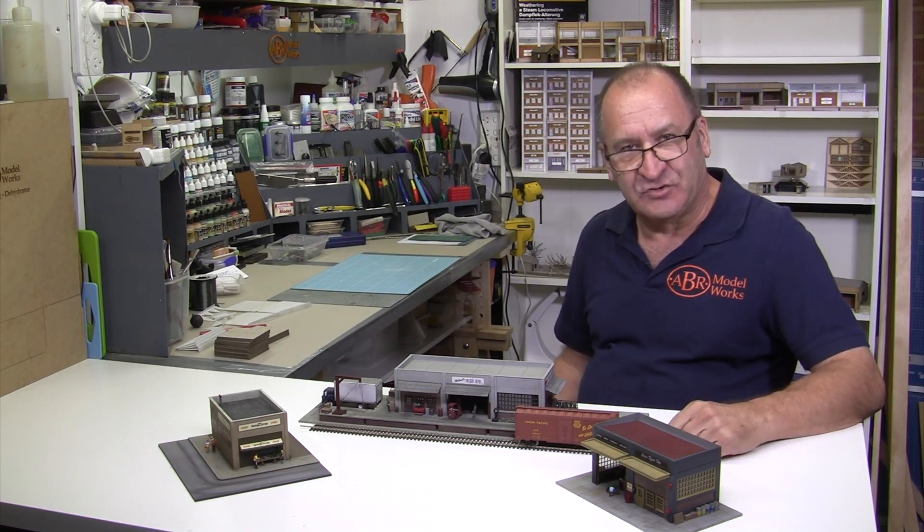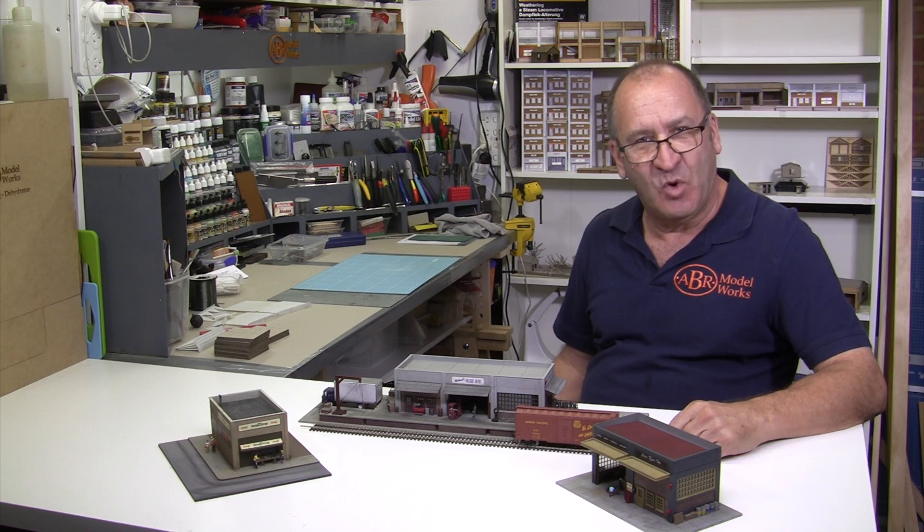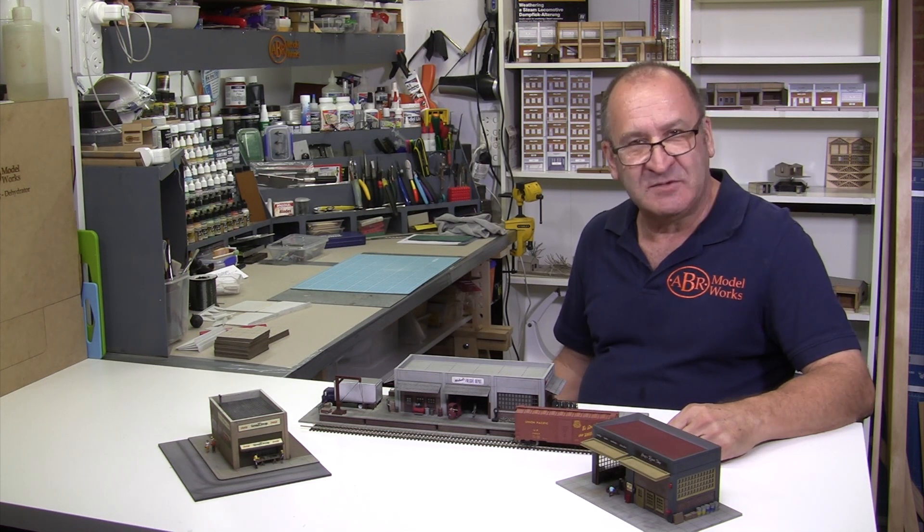Designing and scratch building a model railroad building, for a lot of modelers, might seem like a daunting task. Now like most things that challenge us, it's just a matter of breaking it down into bite-sized pieces and working your way through it one piece at a time. And once you do this it becomes both an enjoyable and an easy process.